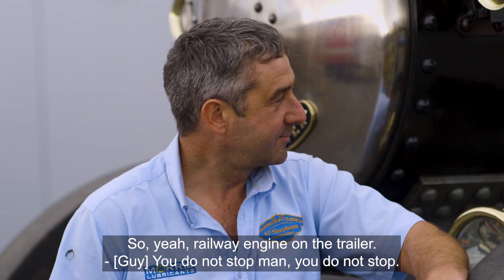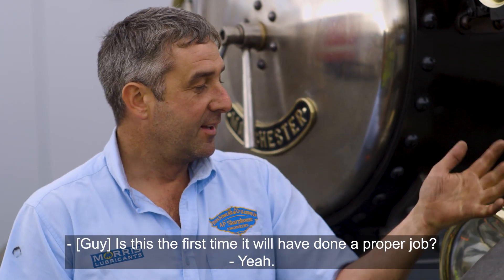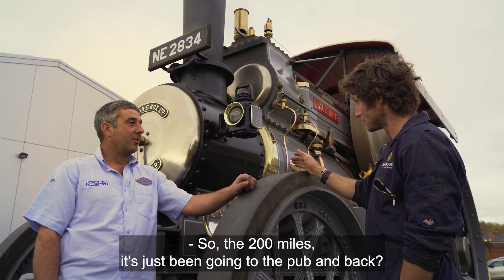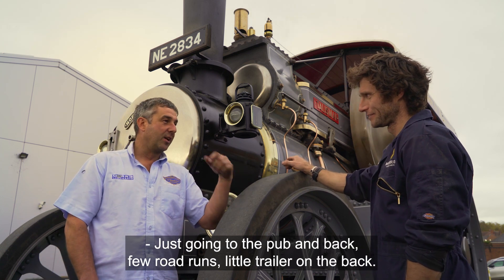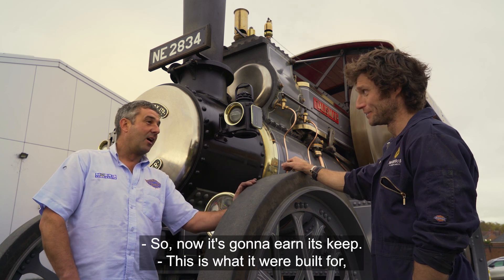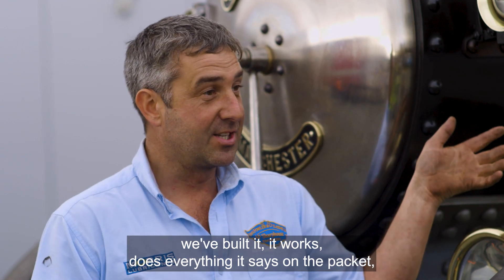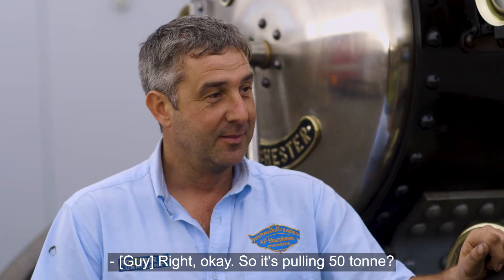You do not stop, man. So we don't know what it's going to do. Is this the first time it'll have done a proper job? Yeah. So it's been under load? We've only really just been going to the pub and back, a few road runs, little trailer on the back. Now it's going to earn its keep. This is what it were built for - we've built it, it works, does everything it says on the back here, and we're pleased with it, but does it actually do the real deal?